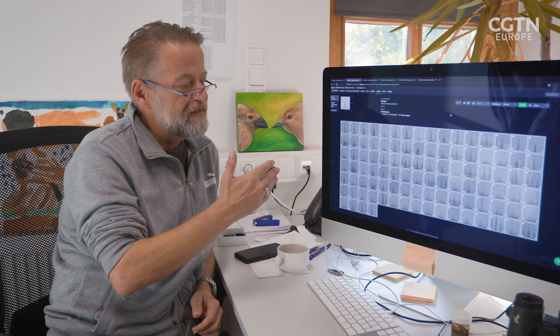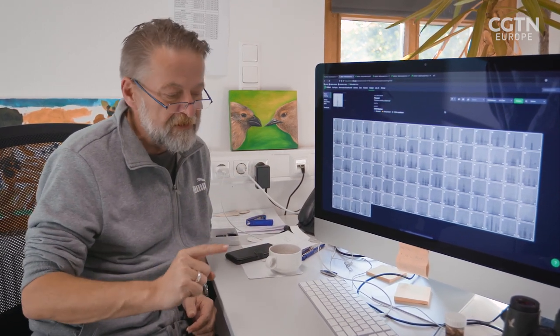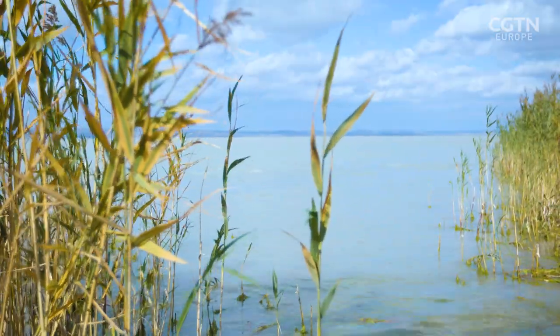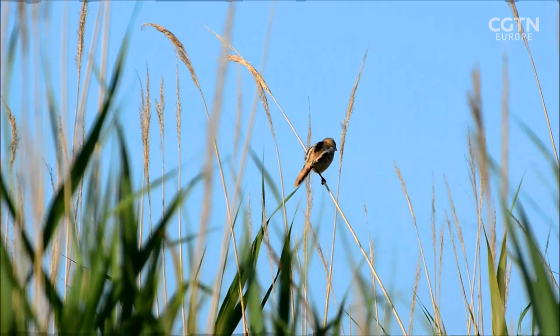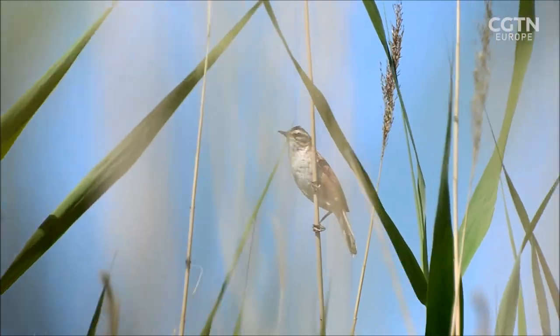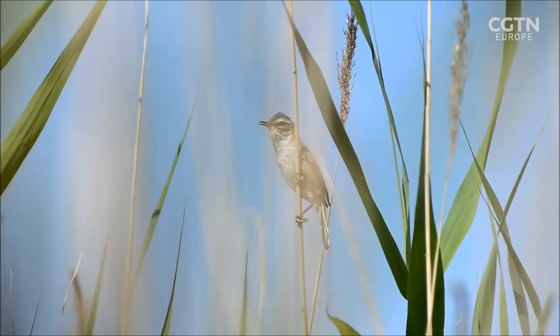To improve this, artificial intelligence and machine learning are being implemented. A neural network is provided with many examples of calls from target species, and the software combines this information to learn to more perfectly identify individual bird species from the sound files.